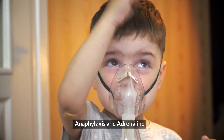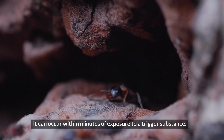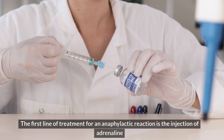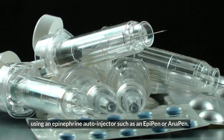Anaphylaxis and adrenaline. Anaphylaxis is a life-threatening allergic reaction. It can occur within minutes of exposure to a trigger substance. The first line of treatment for an anaphylactic reaction is the injection of adrenaline using an epinephrine auto-injector such as an EpiPen or Anapen.